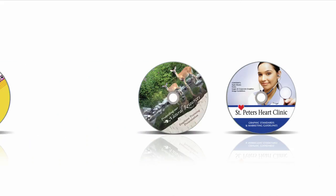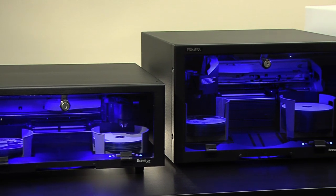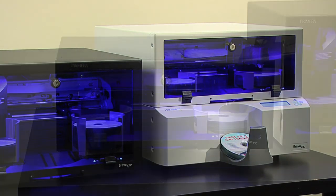Introducing the Bravo XR Series Disc Publishers from Primera — automated disc publishing for mission-critical environments. These all-in-one disc burners and printers make the complex task of burning and printing discs easy.